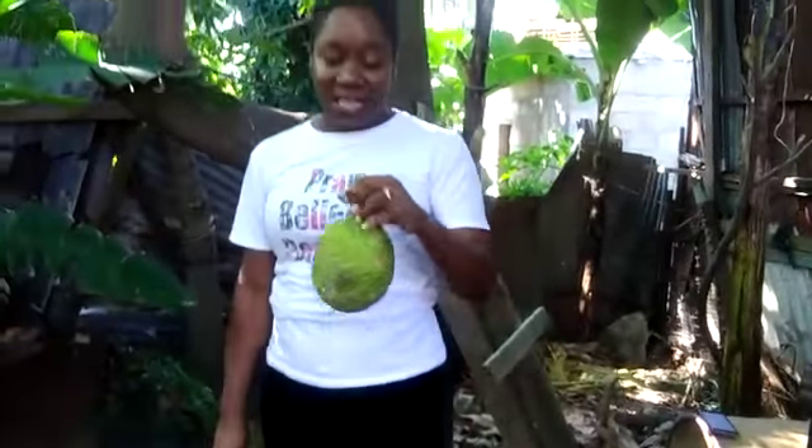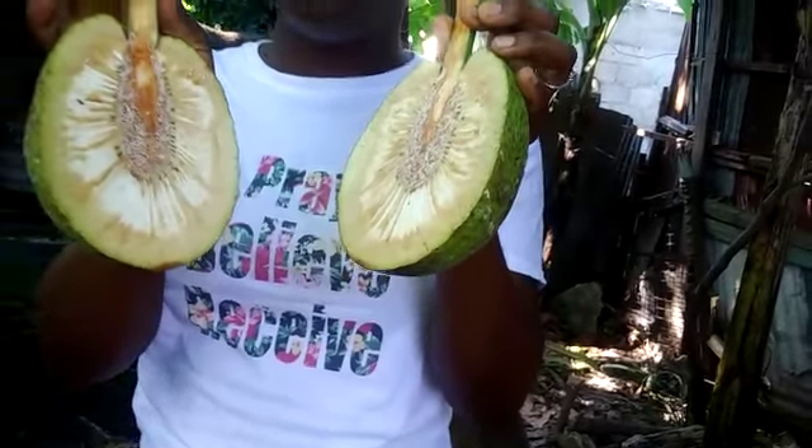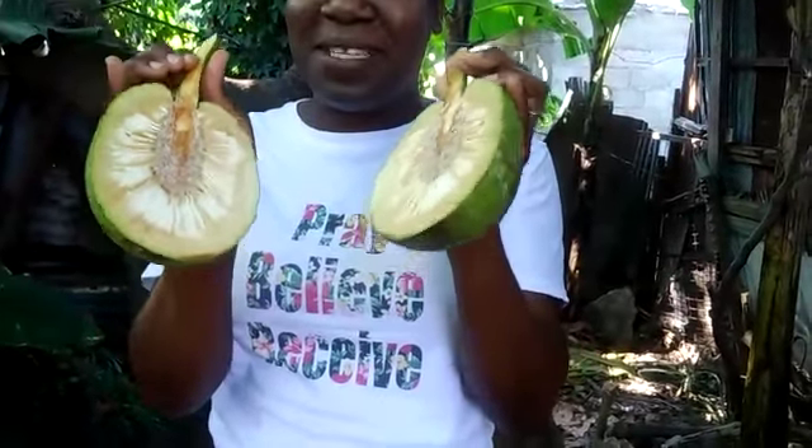Breadfruit has a lot of benefits. This is the breadfruit — this is the fruit. You can boil it, you can peel it and boil it, or you can roast it as is. Many of us Jamaicans like to roast it. This is the inside of it — I did cut it. Thanks to my wonderful friend who gave me this breadfruit.